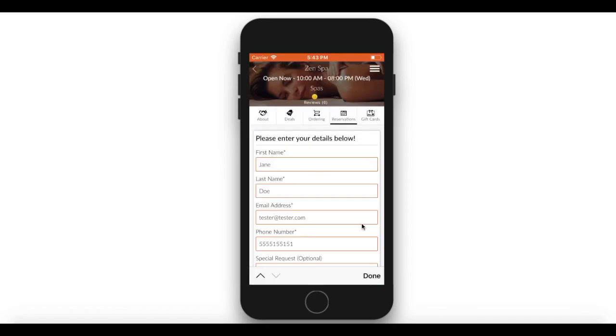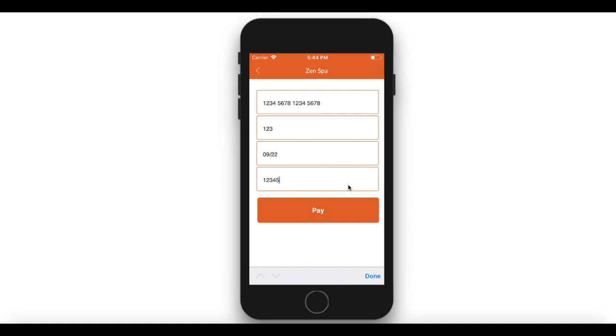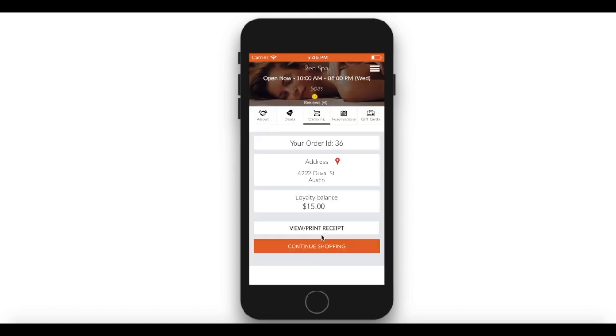Customers can even pick a specific stylist that they like to go to, or any staff if they don't have a preference, and you can charge a deposit at the time of online reservation to avoid no-shows.